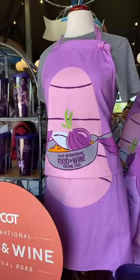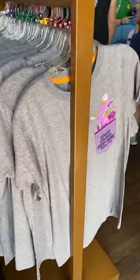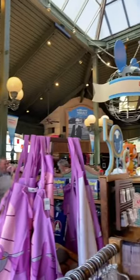Definitely something that I would wear. And then also more magic bands if you wanted the Figment magic band. Also a Figment t-shirt — look at him, he's poking out of this little pocket here. Very cute, and all in the Port of Entry store.